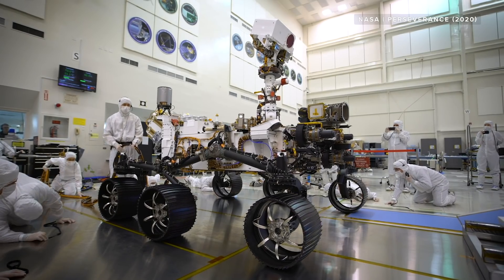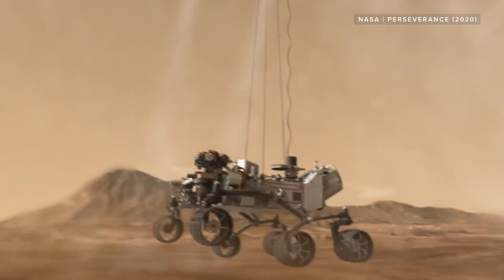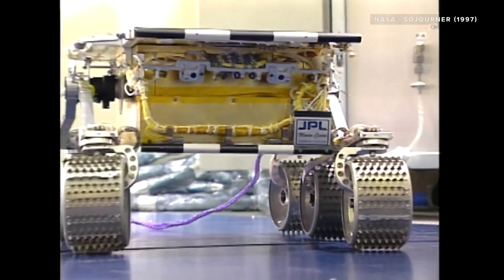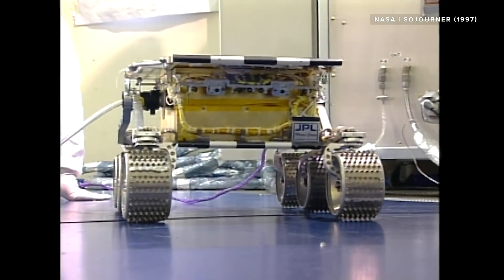NASA is about to launch its brand new rover to Mars, Perseverance. But how exactly does a rover built in 2020 stack up against the first ever Mars rover from the 90s? It's time to put these two machines head to head.